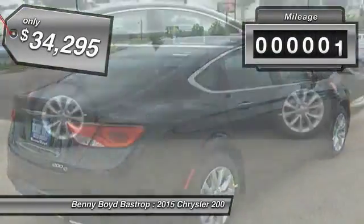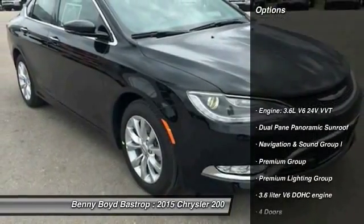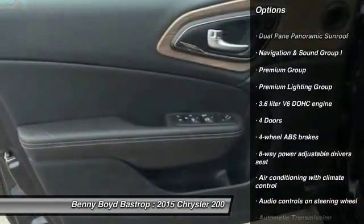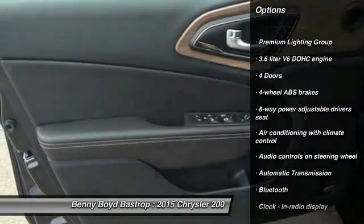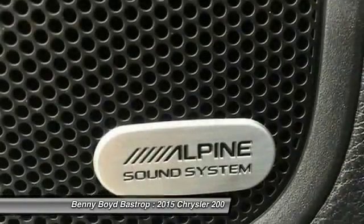This vehicle has less than 100 miles. Here are some of this vehicle's great options: remote engine start, stability control, traction control, automatic transmission, front-wheel drive, Bluetooth, passenger airbag, fog lamps, power windows, and compass.